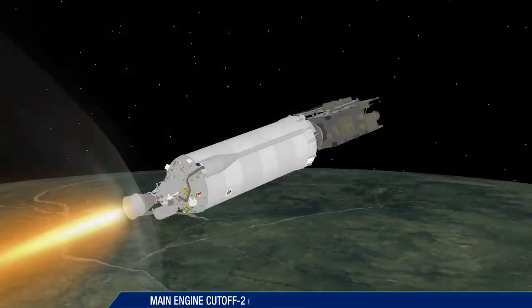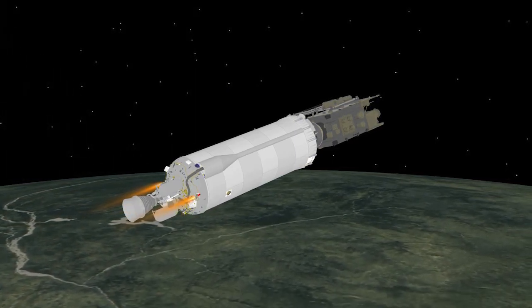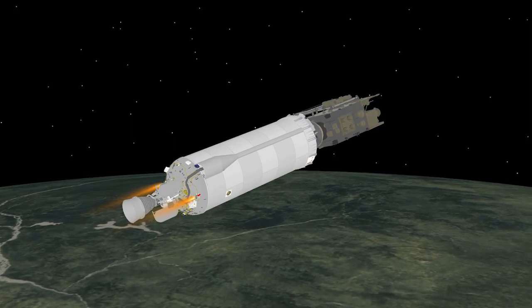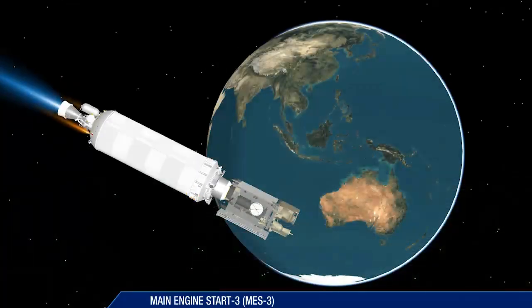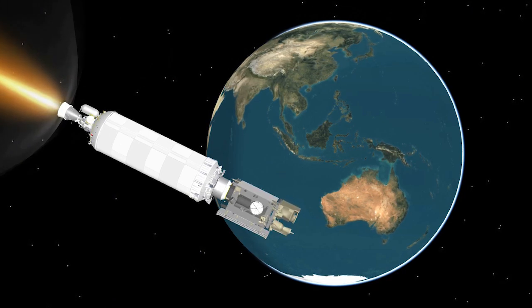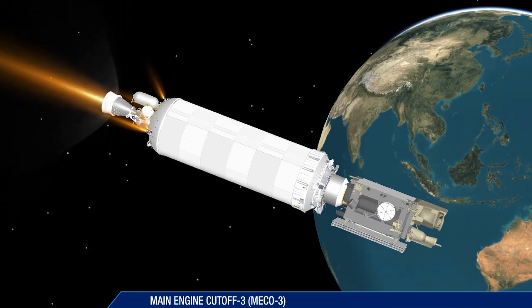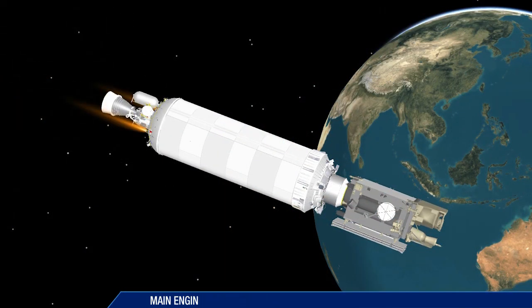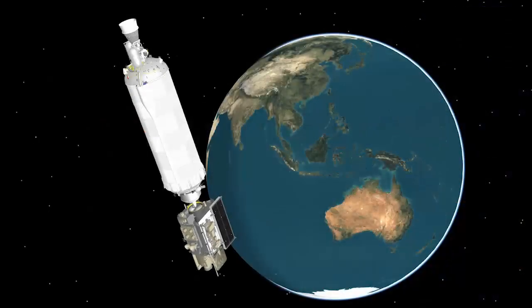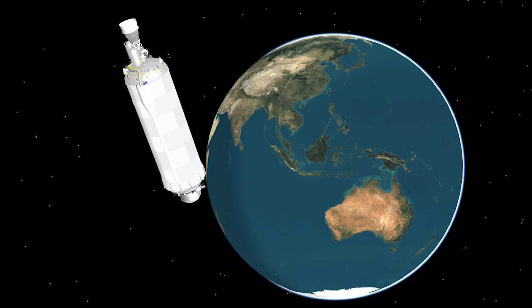Following the second Centaur main engine start, at 28 minutes 9 seconds, the mission now enters a 3-hour coast phase. Just over 3 hours 28 minutes after liftoff, the Centaur is started for a third and final burn. Approximately a minute and a half later, final cutoff of the Centaur main engine occurs. At 3 hours 32 minutes and 31 seconds, Centaur releases the GOES-S satellite for NOAA and NASA.